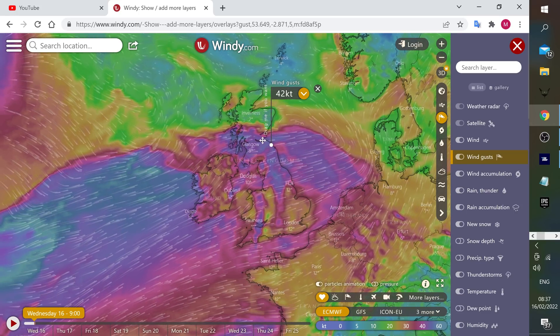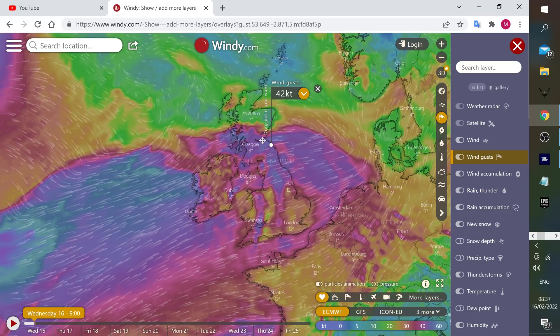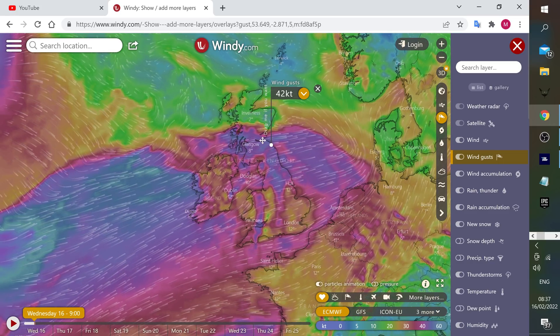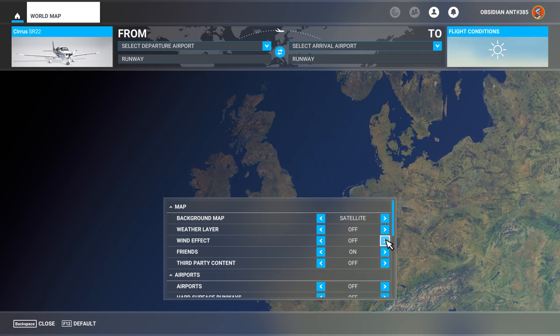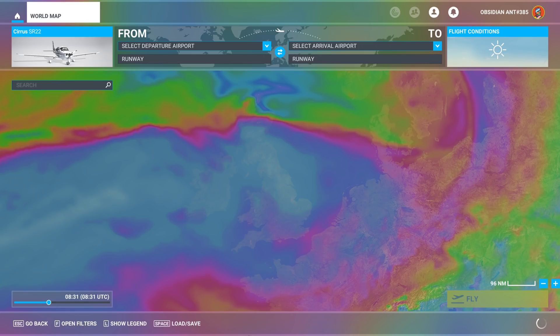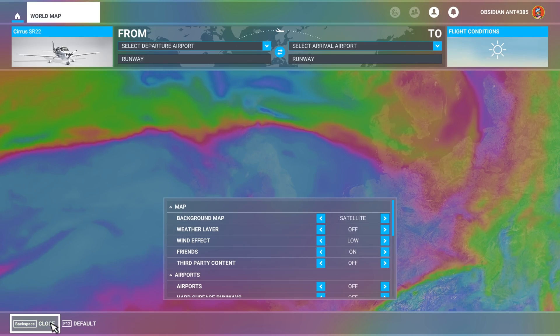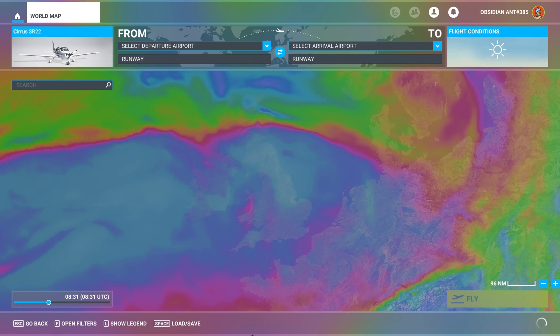So here I am on the website, Windy.com, and you can see wind speeds at 42 knots in my present location. Over in Microsoft Flight Simulator, we can have a look at the world map and enable and disable some of the wind layers here. There are three layers in total: ground, low, and high — showing some different wind speeds at various locations.